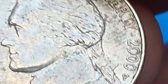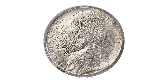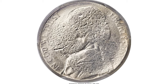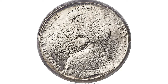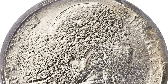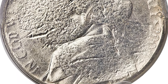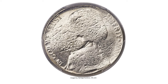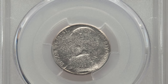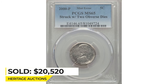But there is one nickel struck in 2000 that exceeds all of its peers in terms of value: the 2000P nickel struck by two reverse dies. This intriguing Jefferson nickel has two reverses rotated approximately 225 degrees from the coin's turn. Both sides are weakly struck due to improperly spaced dies but exhibit a readable date, mint mark, and partial outline of the bust of Jefferson. The surfaces are brilliant, luminous, and satiny. It sold on April 26, 2018 for $20,520 at Heritage Auctions.